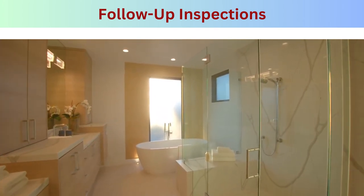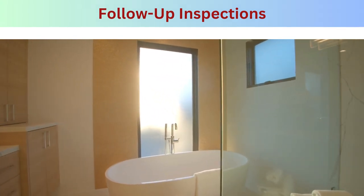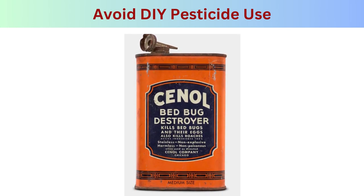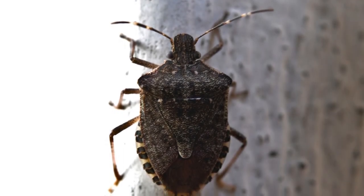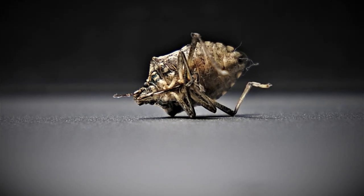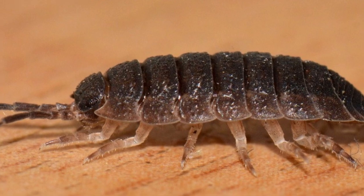Step ten — follow-up inspections: even after treatment, continue monitoring your home for signs of bed bugs. Consider periodic inspections by a pest control professional to ensure the infestation is completely eradicated. Step eleven — avoid DIY pesticide use: avoid using over-the-counter pesticides to treat bed bugs, as they are often ineffective and can be harmful if misused. Remember that bed bug infestations can happen to anyone regardless of cleanliness or hygiene.